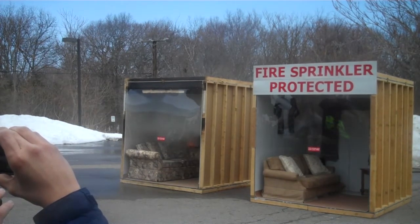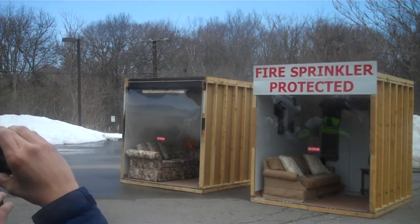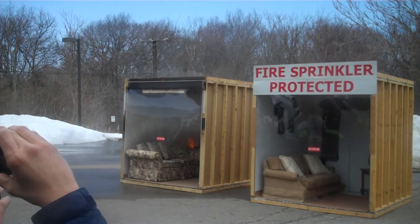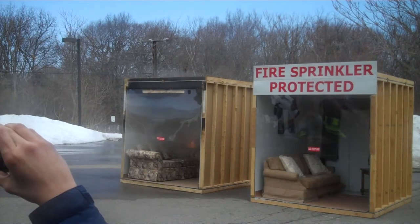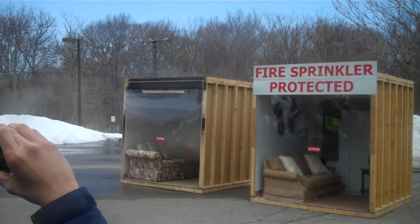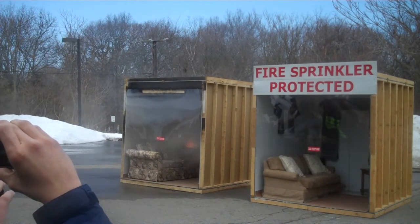It's got some open flames now in the back corner. It's 45 seconds. We have open flames now on the couch going up the curtains.